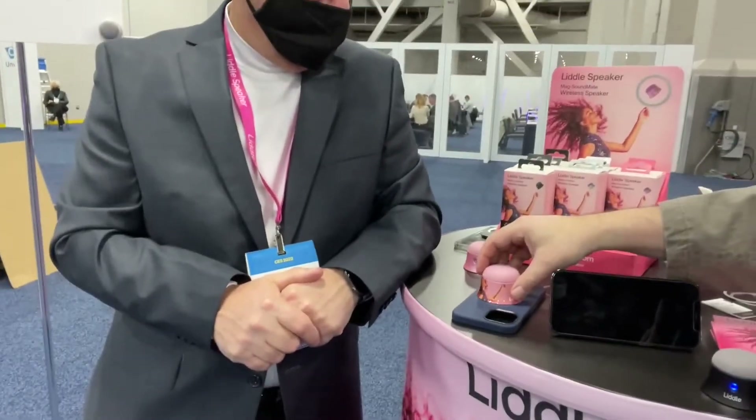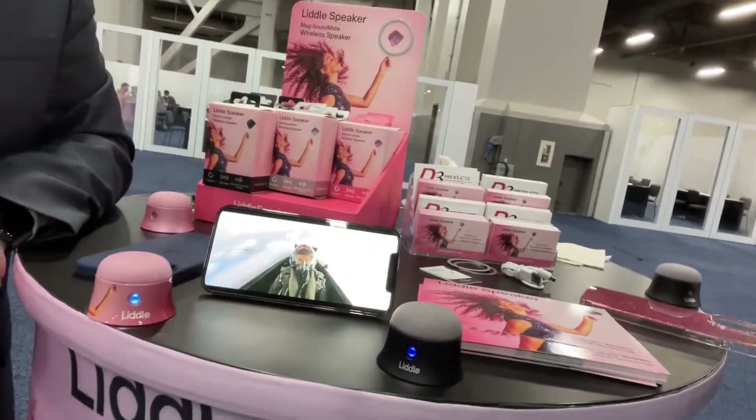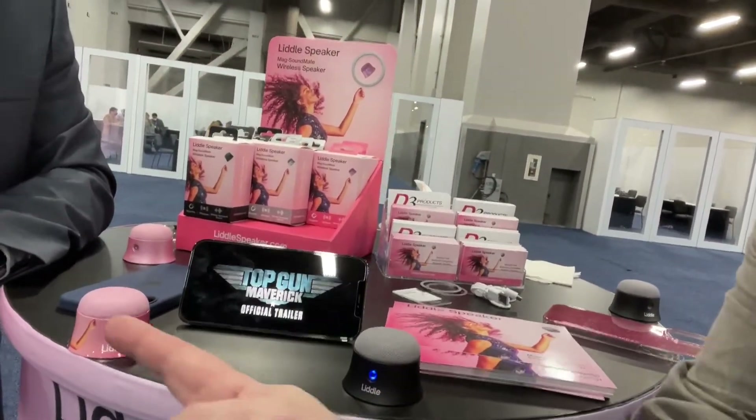I almost walked past this booth — it's a little Bluetooth speaker. There's a magnet on it, which is neat. You can buy them right now on Amazon for $30. But here's the best part: it does Bluetooth stereo, meaning if you have two of them, they pair together and output true stereo from both speakers. That's pretty awesome. It's called the Little Speaker.